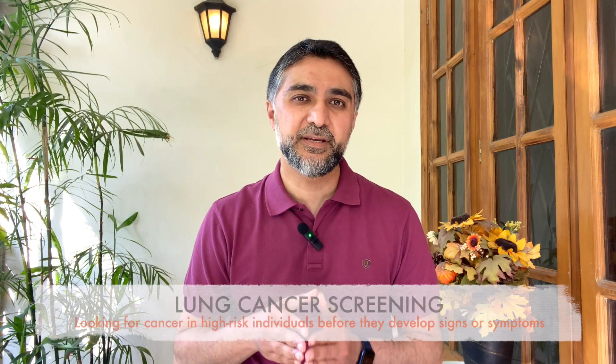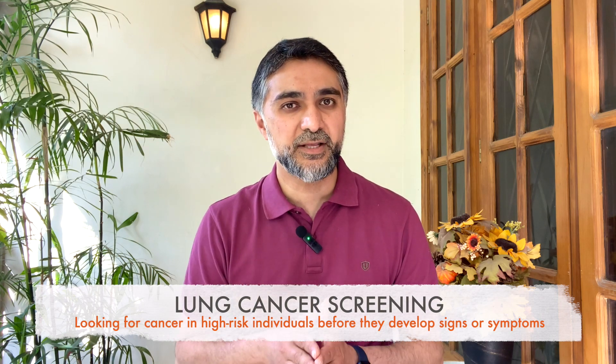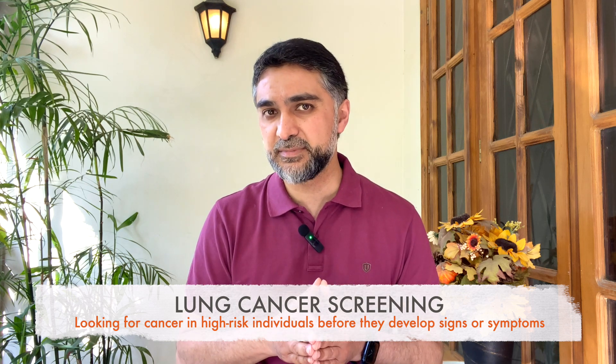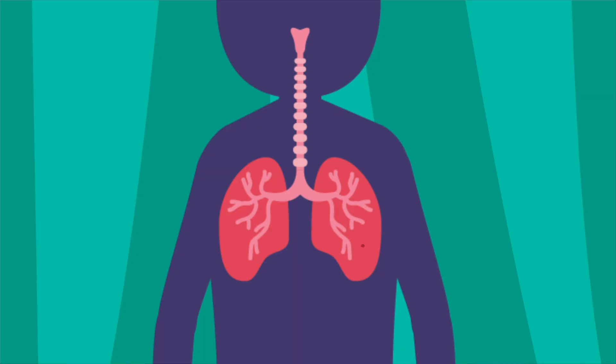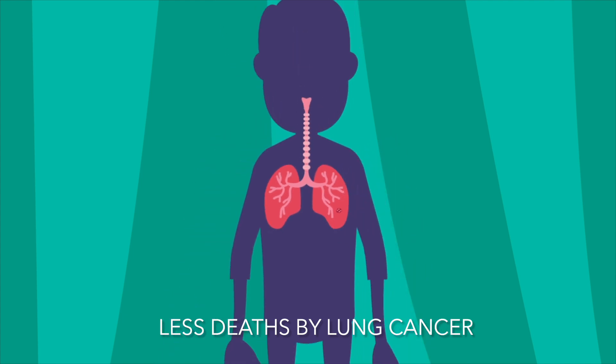Screening for lung cancer means that we start looking for lung cancer in people who are at high risk, so that we can find it in early stages even before they develop any signs and symptoms. All the major medical societies now endorse this lung cancer screening program because it has shown to reduce mortality and deaths from lung cancer, and it can also be treated in early stages.